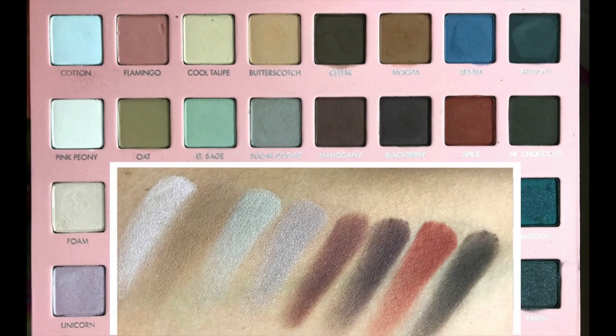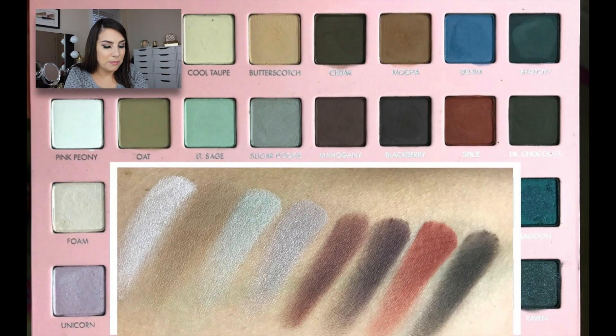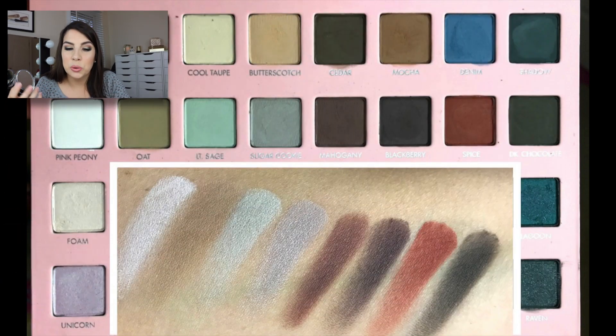Moving into the next row: Pink Peony has a really amazing brightness — it's almost as bright, if not brighter than Cotton, just for the fact that it's got a little bit of pink in it. Oat would make a nice basic crease color, different from Butterscotch and Mocha. Light Sage — get out of town. I do not have a light green color like this, just barely-there green, like a mix of green and cream. Sugar Cookie looks like a basic taupe but it's got a little smidge of lavender in there. Mahogany and Blackberry — you're going to glance at the palette and think, oh, a couple of dark browns. No. Mahogany is a dark, dark mauve. Blackberry is a really rich, plummy brown. Spice — everybody wants spice, so spice is in there. Dark Chocolate is that really nice dark cool brown everybody needs.